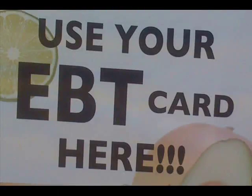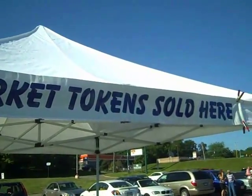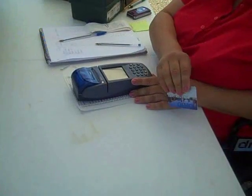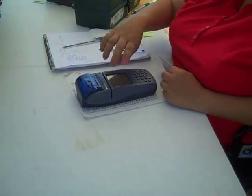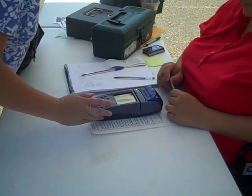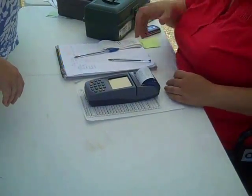Once you have looked around, look for the tent that says 'market token sold here' or the information tent at the farmers market. Once at the tent, tell the person that you would like to use your Direction Card. The person operating the EBT machine will swipe your card and ask you the dollar amount you would like to purchase. Once the dollar amount is entered, you will be asked to enter your PIN number. Once the transaction has processed, you will receive your receipt and market tokens.